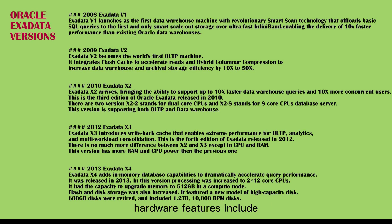Hardware features include flash storage, quarter rack configuration, 2x increase in memory and disk capacity, and 3x increase in data center bandwidth. Software features include storage indexes, database-aware smart flash cache, and hybrid columnar compression.